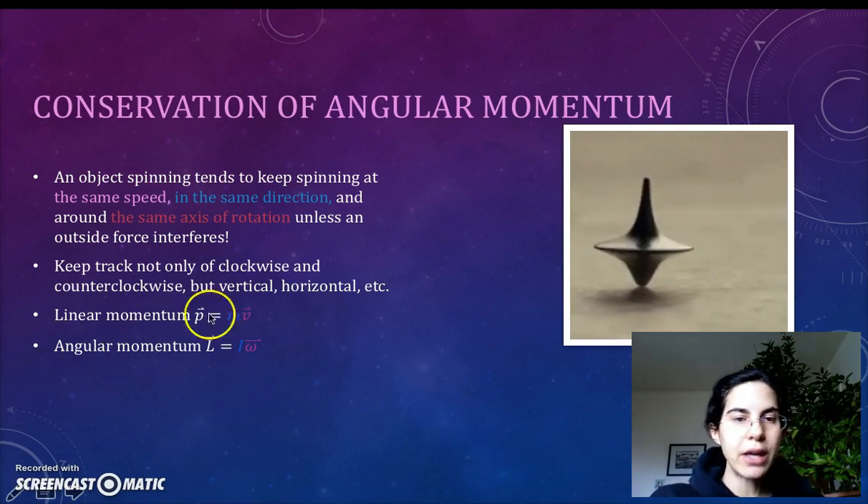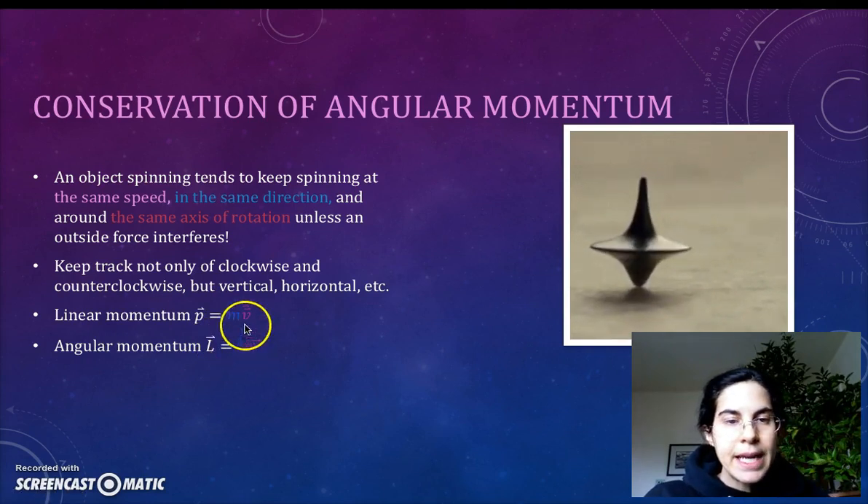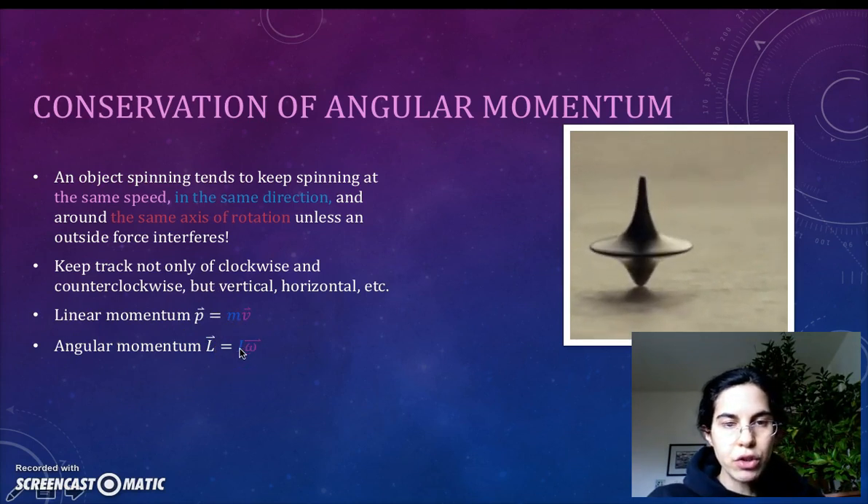We use capital L for angular momentum — at least it's somewhere in the word, not like P. Angular momentum is how hard you are to spin, that is to say your rotational inertia, or moment of inertia, times how fast you're spinning. See the analogy?